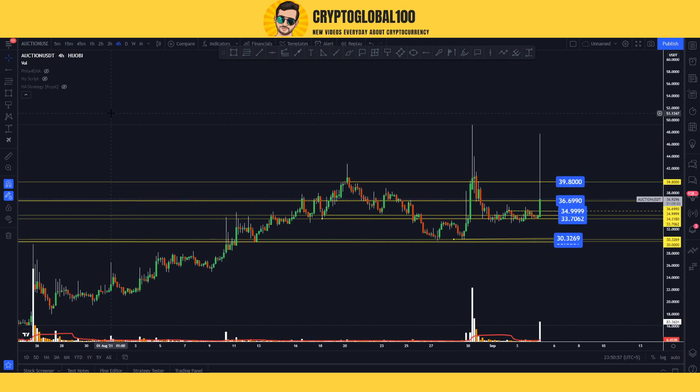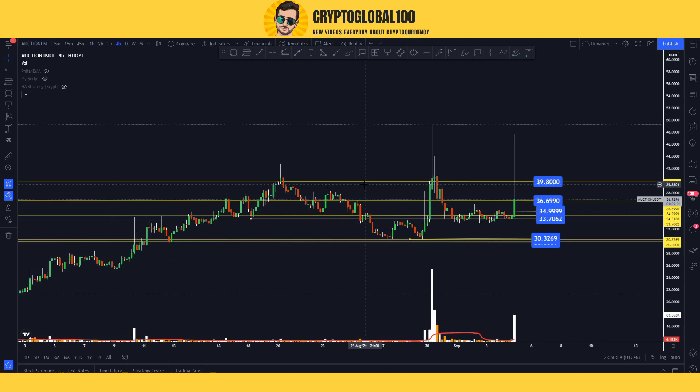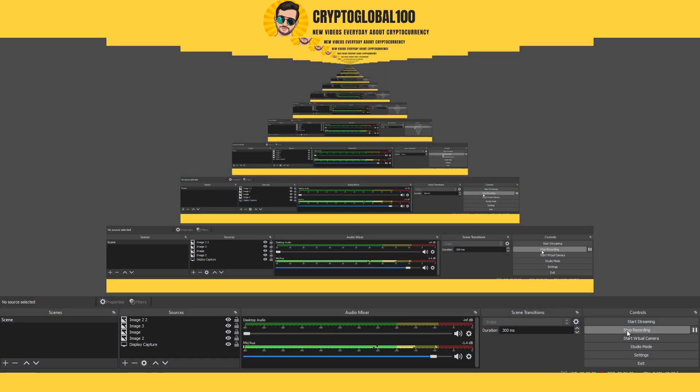This is the short-term price analysis for Bounce auction token. If you want a long-term analysis, comment below and I will make that video. Thanks for watching, take care, bye.